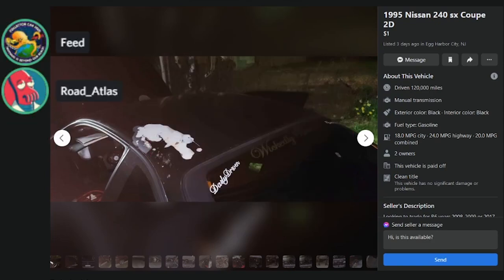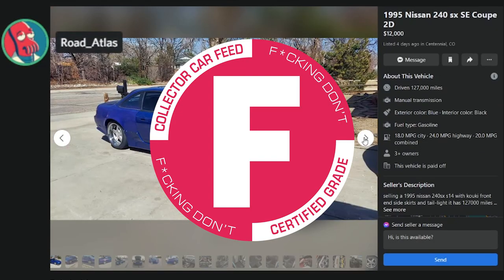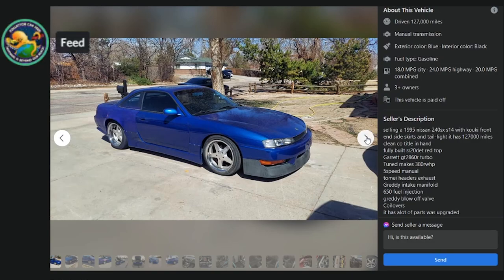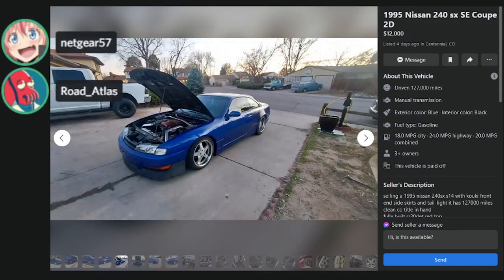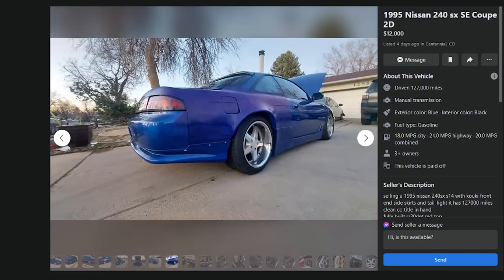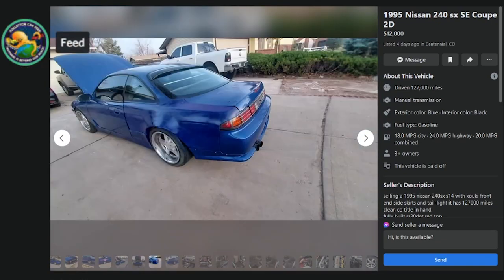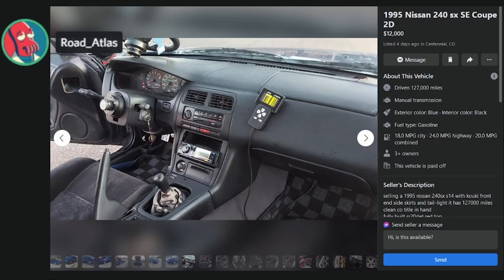120K miles — $1, looking to trade for an R6. F. This guy took his pictures at midnight. Here's a '95 Kouki swap in Centennial, Colorado — $12K, 127K miles, SR20 swapped, goofy body kit, rough paint. You've got a $6,000 engine in there, but the paint isn't going to hide those body lines. I'd go see it but not at $12K.